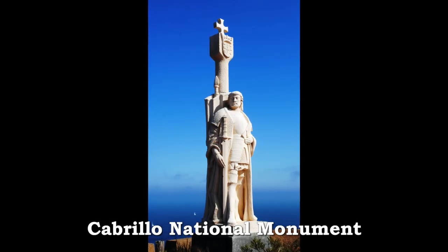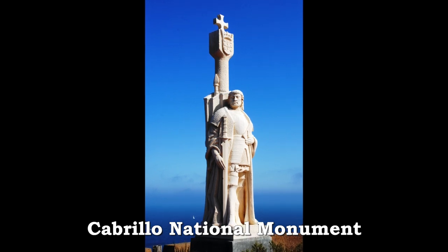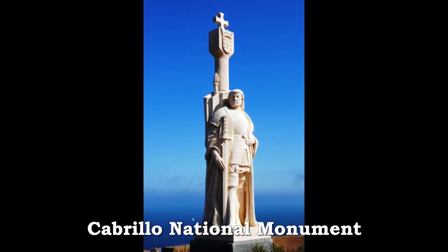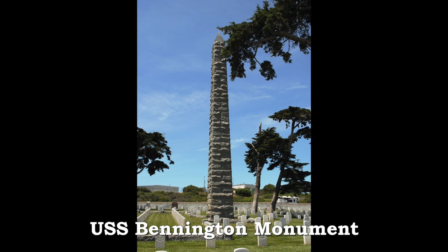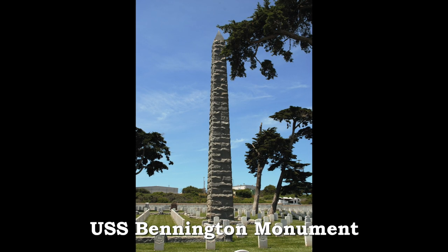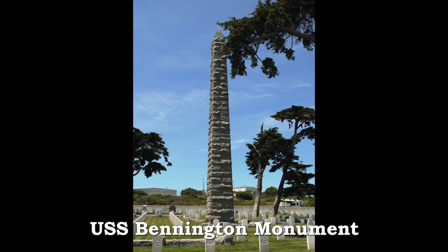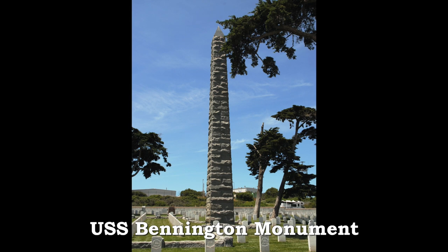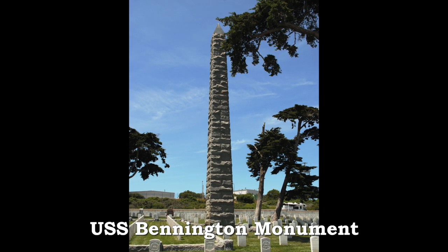At the end of Point Loma, the monument of Juan Cabrillo stands overlooking San Diego Bay, which he discovered in 1542. Towering above the Fort Rosecrans National Cemetery is the USS Bennington Monument, honoring the 62 sailors lost in the tragic 1905 explosion at Dead Man's Point in San Diego Harbor.